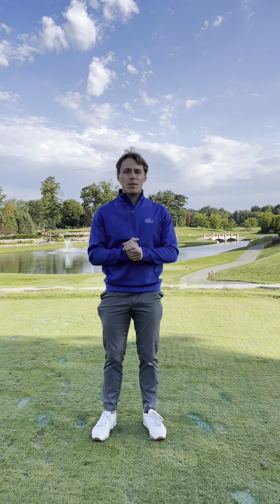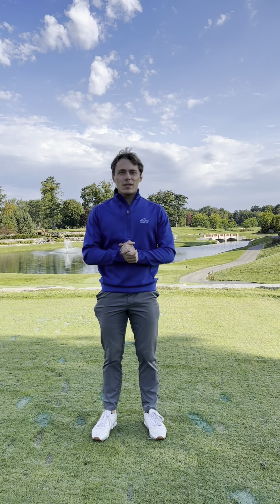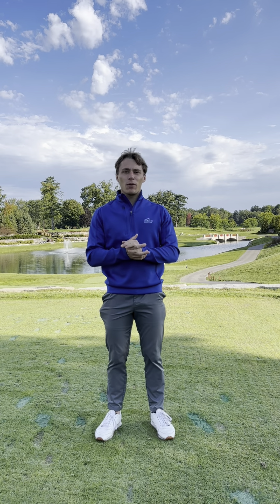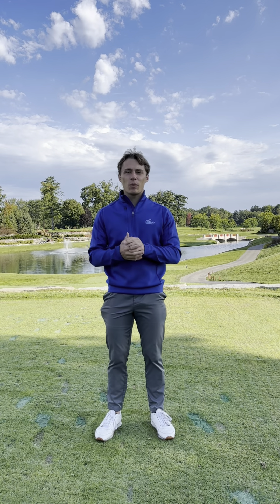Good afternoon, we are at the Midland Country Club at our signature hole, hole number 18. The reason why it's a signature hole is because it's an island green, as you can see right behind me. A lot of members and guests have trouble with this hole just due to it being an island green and they're unsure what to do if their ball ends up in the water.